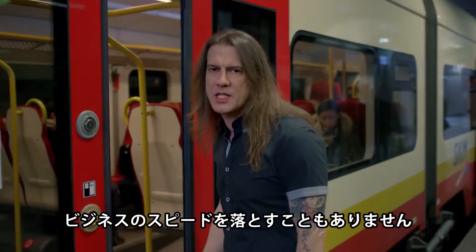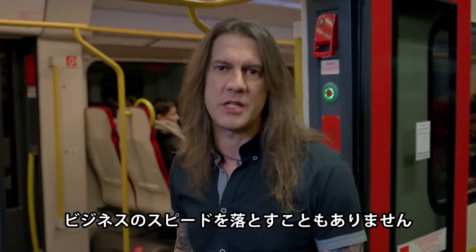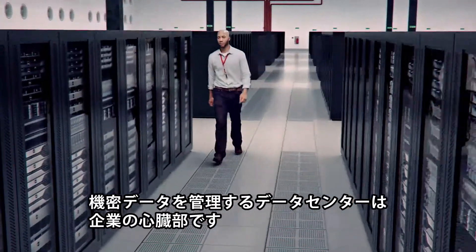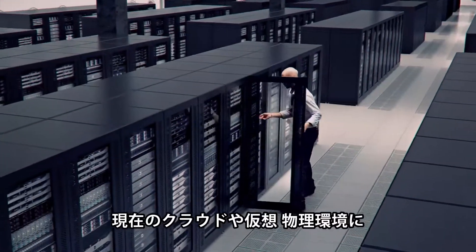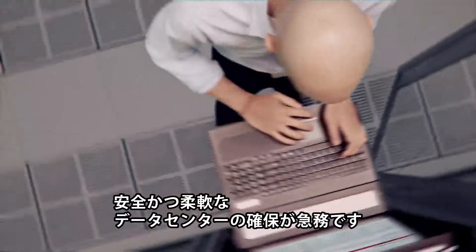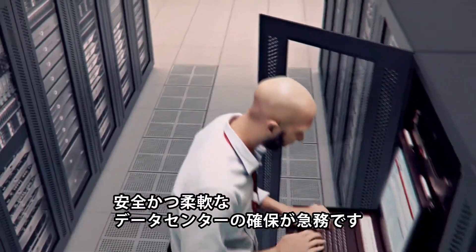And we do it so seamlessly we don't interfere with the speed of your business. The data center is the heart of the enterprise, housing your most critical information. Cloud, virtualized and container environments are now the norm and traditional security hasn't kept up. A secure but agile data center is critical for every enterprise.